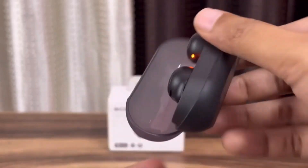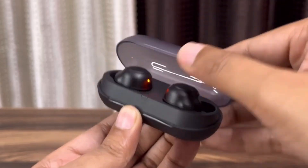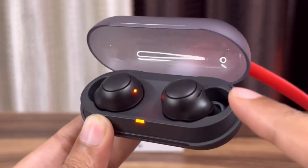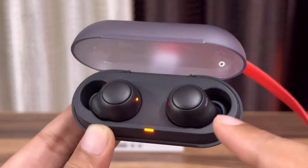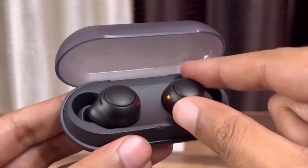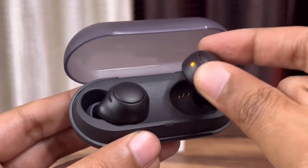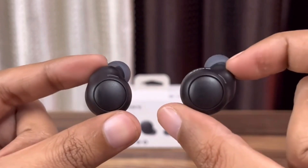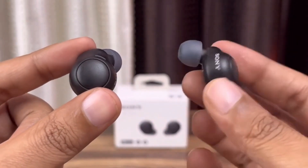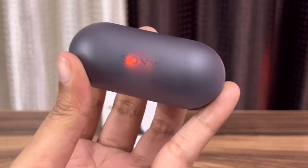Battery life is another highlight. The earbuds themselves offer a solid 10 hours of playback on a single charge, with an additional 10 hours stored in the case — totaling 20 hours of listening before needing to recharge. Perfect for long commutes, extended gym sessions, or weekend getaways. Overall, the Sony WFC 500 delivers a significant step-up in sound quality, battery life, and style compared to ultra-budget options, making it a compelling choice for those seeking a well-rounded audio experience at a reasonable price.